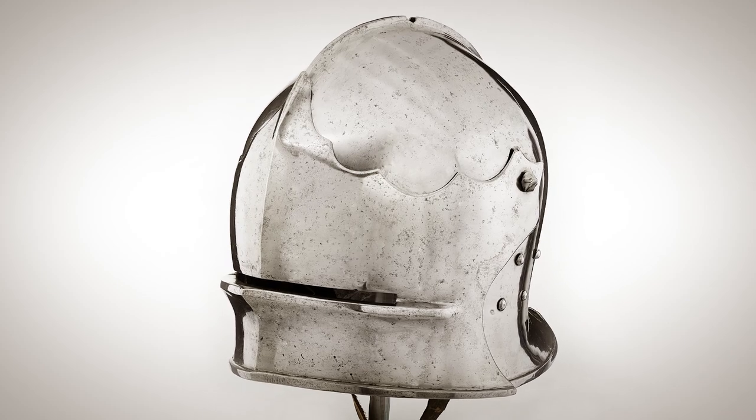This sallet will act as the cornerstone of our harness. All that's left now is to select the pieces to go along with it and create our infantry harness. Simple — or is it?